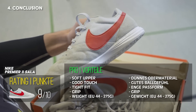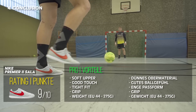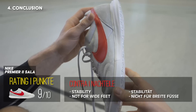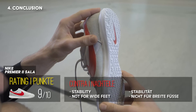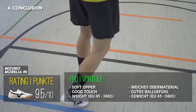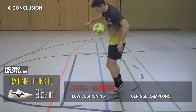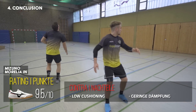Platz 4 belegt der Nike Premier 2 Sala. Dieser schneidet überall sehr gut ab, fällt aber eng aus. Daher würde ich empfehlen, den Schuh vorher anzuprobieren oder direkt eine halbe Nummer größer zu bestellen. Das Wildleder-Upper ist einzigartig im Test und kann auf jeden Fall überzeugen. Auf dem Treppchen landet der Mizuno Morelia, der ein exzellentes Obermaterial besitzt und ein perfektes Ballgefühl sowie sehr guten Komfort bietet. Die Dämpfung könnte aber etwas besser sein. Zudem ist er mit 120 Euro UVP einer der teuersten Schuhe im Testfeld.